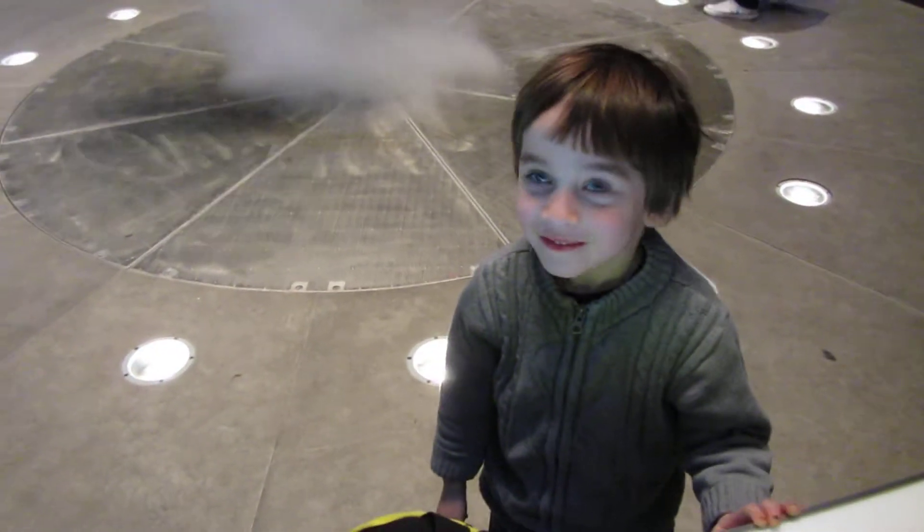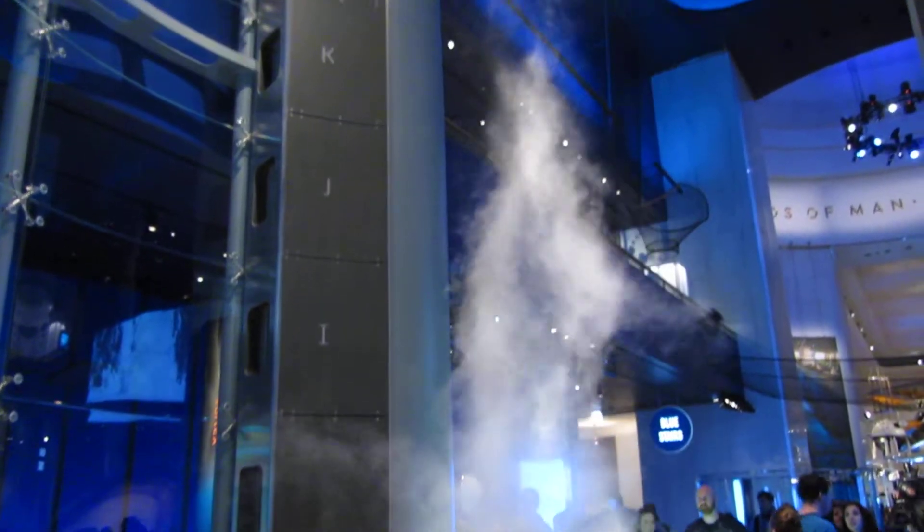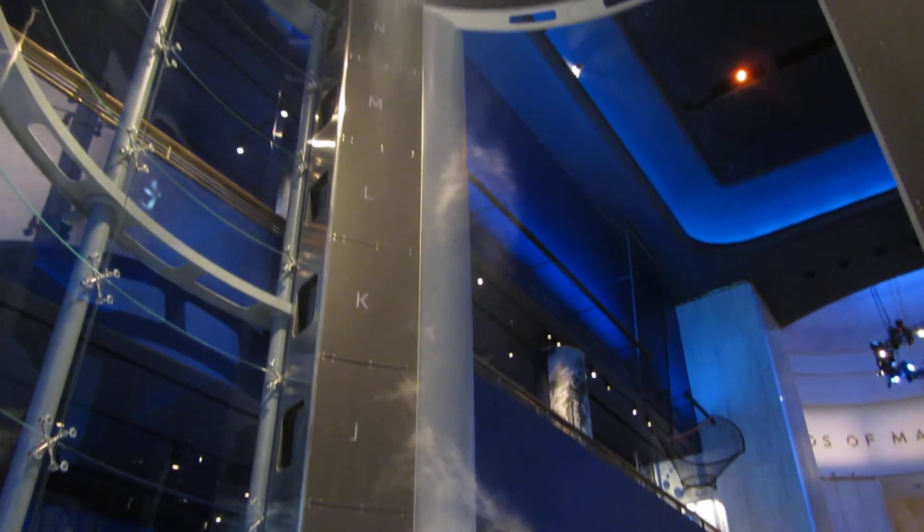Up here — look at the vortex. Good job, dude.